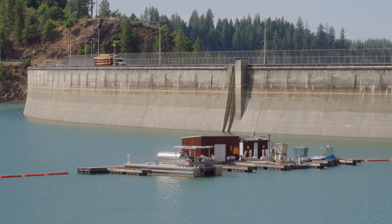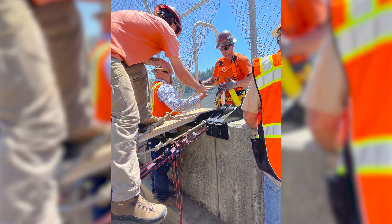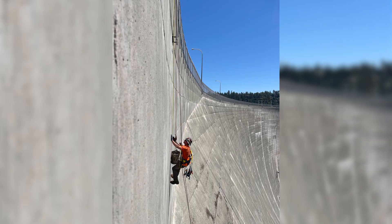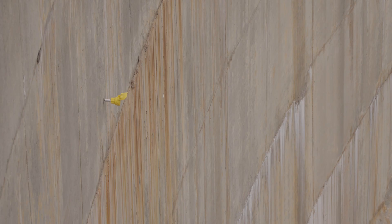Needing a better way to monitor and analyze the dam's performance in real time, the Yuba Water Agency partnered with Bentley Systems and World Sensing to develop a digital twin solution that captures data from 83 sensors attached to the downstream face of the dam and incorporates data from drone surveys and more.